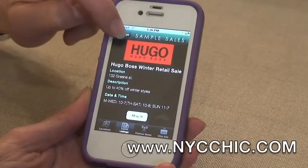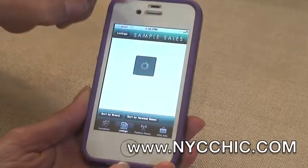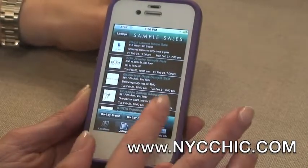I cannot imagine the excitement of all my clients who finally are going to be able to find where the best sales are. Where do they start? How do they get themselves informed?